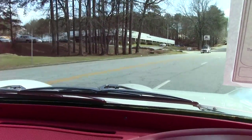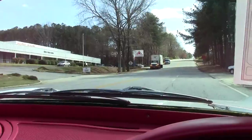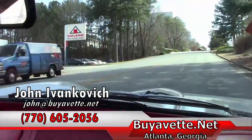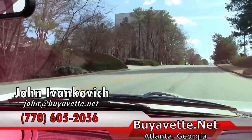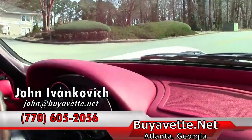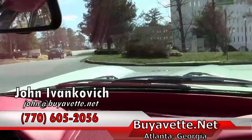As we make our way around the corner and down our hill — as always, if you have any more questions about this or any of our hundreds of Corvettes, give me a call at 770-605-2056 or email john at buyinvet.net. We look forward to seeing you out on the road, as we listen to the music of the 66 Corvette.